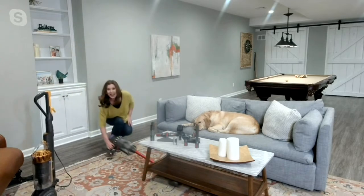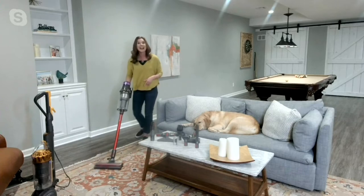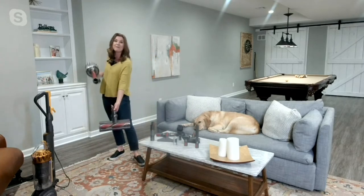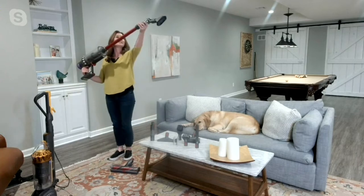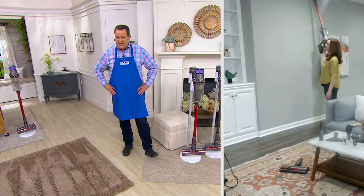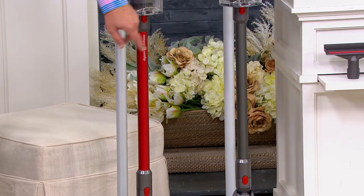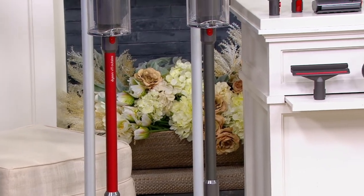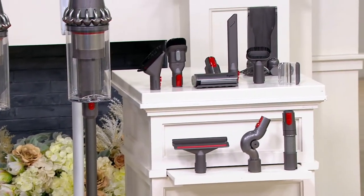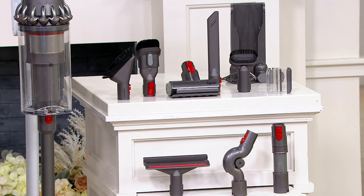You can get under low-profile furniture because of the slim design, and whether you're on a hard floor or carpet, this is smart enough to know the difference. It's also great for above-floor cleaning — put some of these great attachments on. Way up high, no problem; your feet are safe and planted on the ground. Everybody is excited about our Dyson offer tonight. We have two color choices: the red and the iron. And there's a tool for everything here.